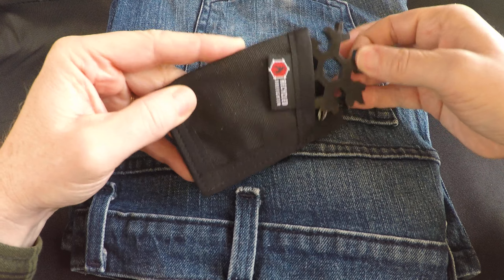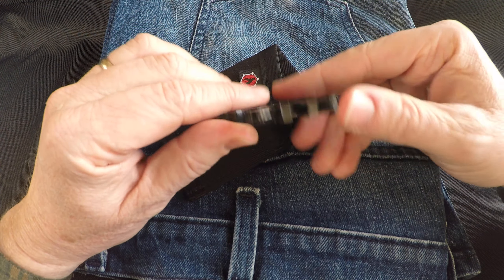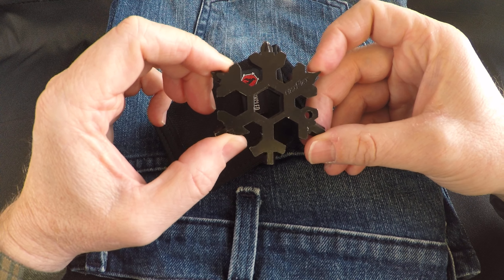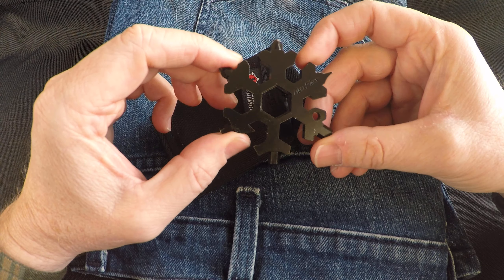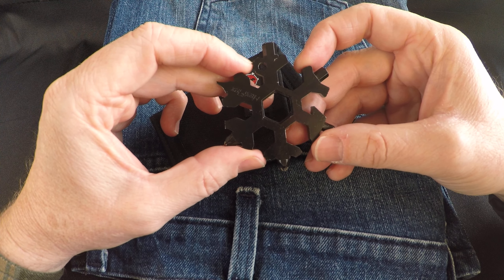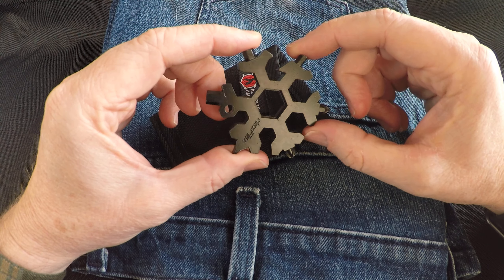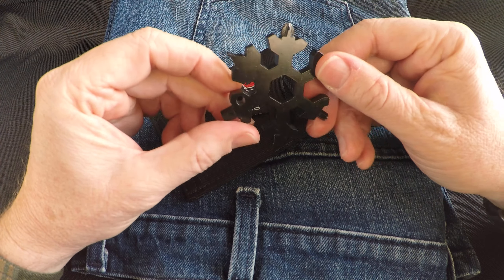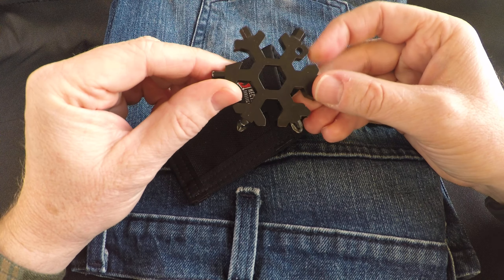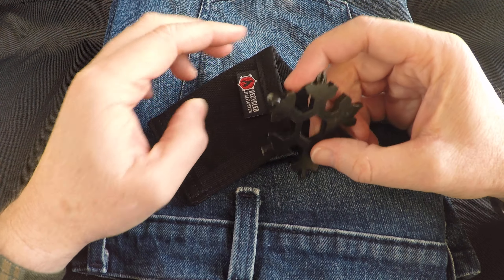I keep my Hex Flex pocket tool in my Recycled Firefighter front pocket wallet — it's very convenient. I don't carry it every day, but I do carry it whenever I go ride my bike. It's a small tool I can pop in my pocket and it has 15 different tools on it, perfect for the bike — whether my brakes or seat need to be adjusted. It's got a Phillips head, flathead, Allen wrenches, a bottle opener, and a couple other things too. Go check out Hex Flex and Recycled Firefighter.